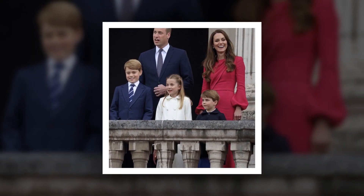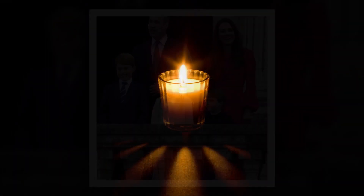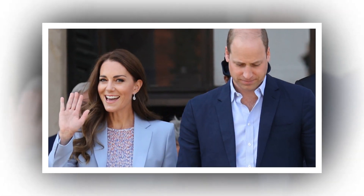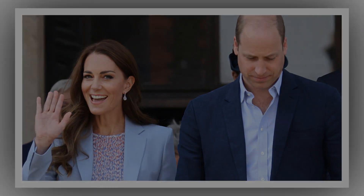William has previously brought George to sporting events, with both formerly supporting football team Aston Villa. Please don't forget to subscribe to my channel and don't miss any updates.